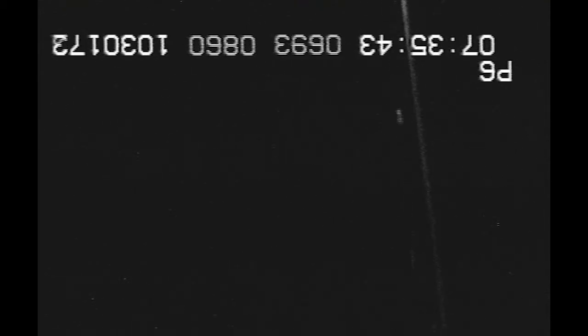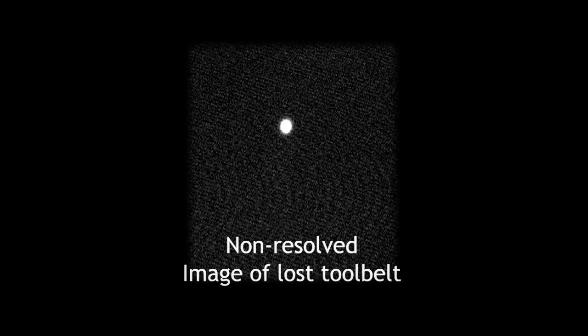Now we show a slow-motion clip where the image flips. Nothing is too small to track. In 2008, while on an EVA, an astronaut lost control of a tool belt. The tool belt drifted away from the International Space Station and orbited the Earth for a few months before it burned up on re-entry. The 2.4-meter telescope at MRO could easily track this piece of space debris.